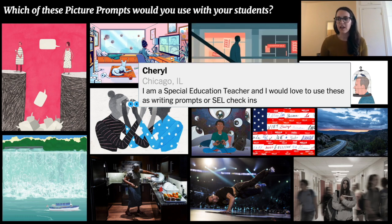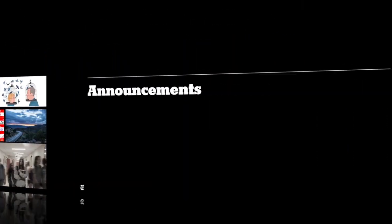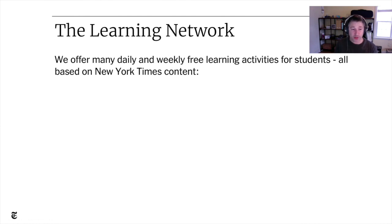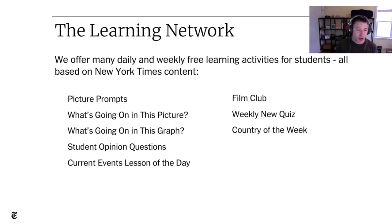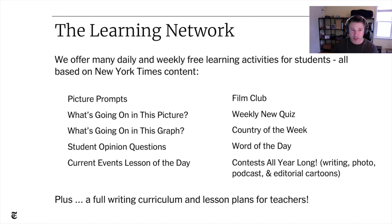Thank you so much for sharing. I'm going to hand it off to Ross to close us out and answer any questions. For those of you who are new to the Learning Network and excited to explore, take a look at the resource page we shared and all the other resource links. We offer many daily and weekly free learning activities for students, all based on New York Times content. Today we talked about picture prompts, but we also have What's Going on in This Picture, What's Going on in This Graph, student opinion questions, current events, Lesson of the Day, a film club, a weekly news quiz, Country of the Week, Words of the Day, contests all year long, and a free writing curriculum and lesson plans for teachers.